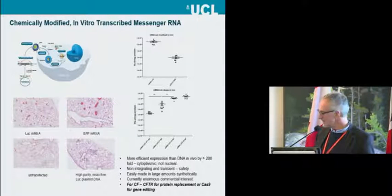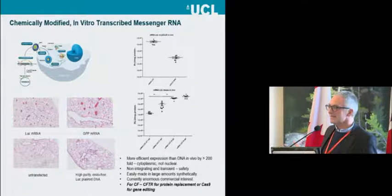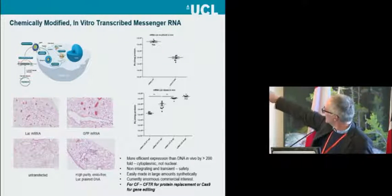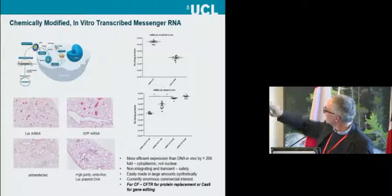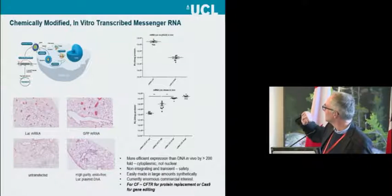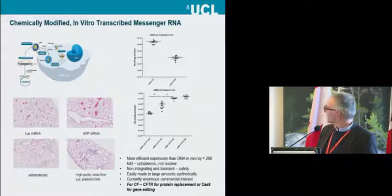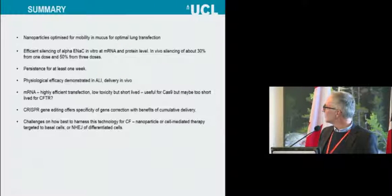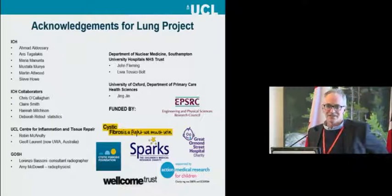We have also tried messenger RNA, because that avoids the barrier to nuclear delivery. We've improved luciferase expression from plasmid to mRNA by more than two logs — a 100-fold improvement — which is very promising. The downside is that mRNA doesn't persist for more than about three days with a half-life of seven hours, so there's a question mark over whether that's sufficient. We'll be following up those studies. I haven't got time to talk about CRISPR but I'm happy to discuss it at the coffee break. Thank you very much for listening.